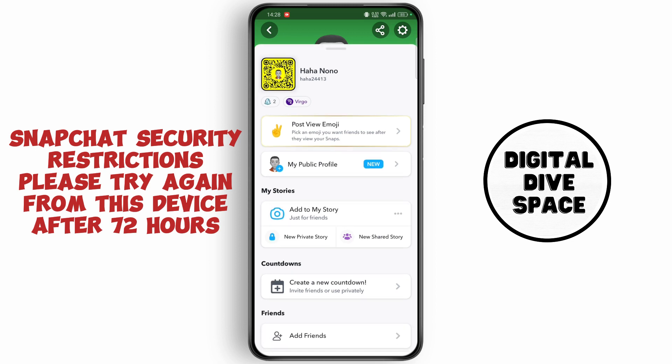When you are trying to delete your account from a certain device and you just logged in within 24 hours, you might be shown an error saying try again from this device after 72 hours.